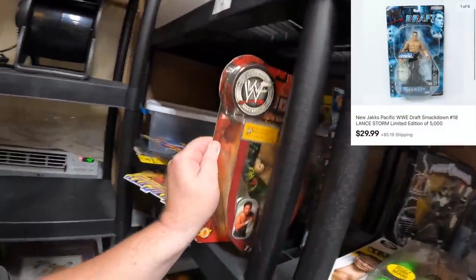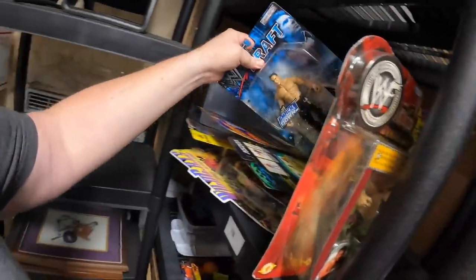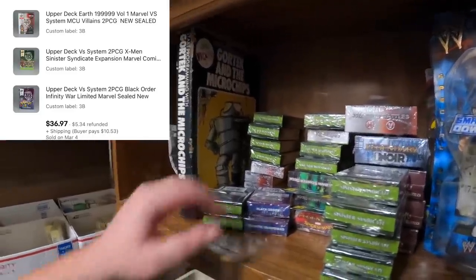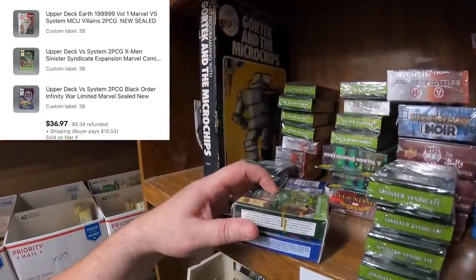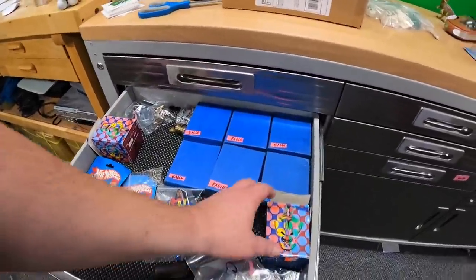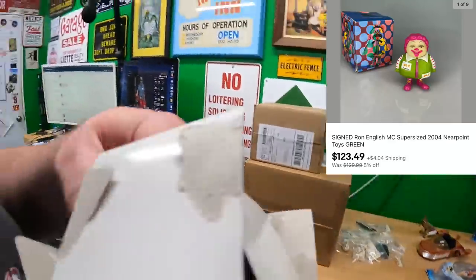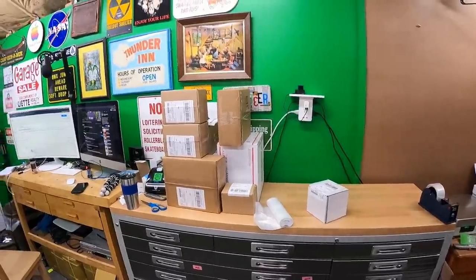Sold a Lance Storm from 7 Bravo. Then Colton bought three decks of these Marvel trading card game things — a Black Order, a Sinister Syndicate, and a Villains deck. Thank you very much, Colton. Also glad to see this sale today from the Smalls drawer — one of these Ronald McDonald things. Just making sure I have the right one. Alright, got everything packed.